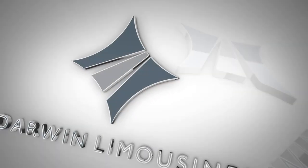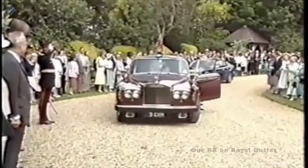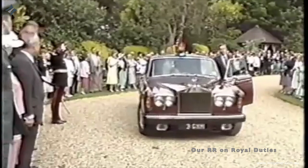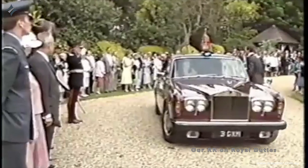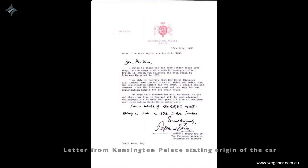There you are. Today we make a little video clip about the Rolls-Royce we had for some time, and here you see that very car on roll duties for Kensington Palace. Attached to it now is a letter from Kensington Palace stating the origin of the car.